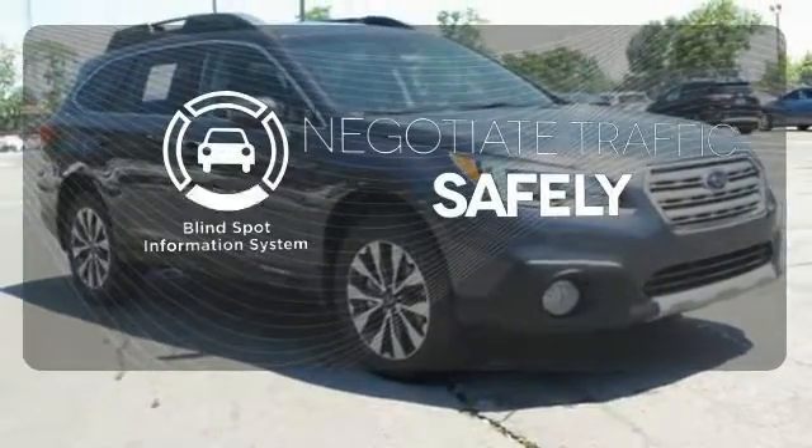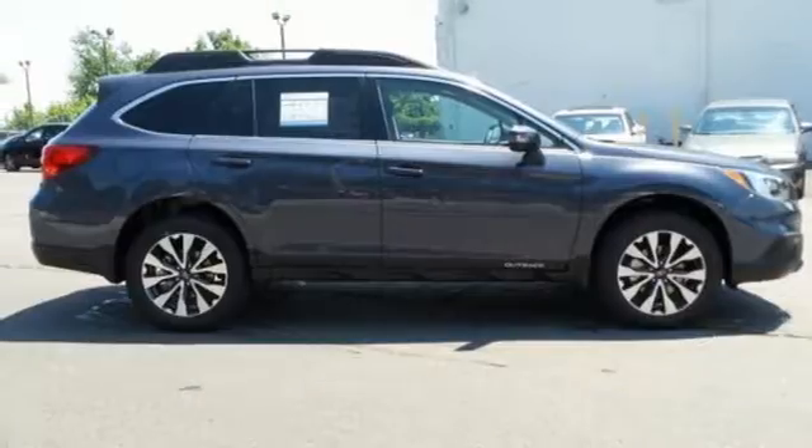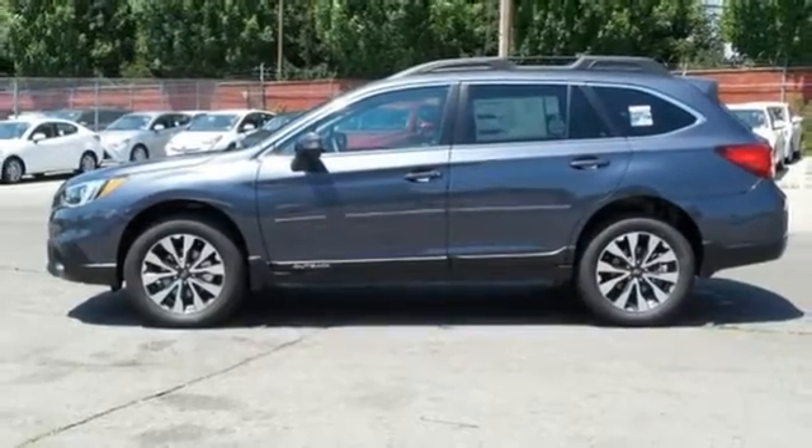Safety comes by being aware of your surroundings, and for that the blind spot indicator can't be beat. Reject limitations — this Outback will take you places. Come in for a test drive.